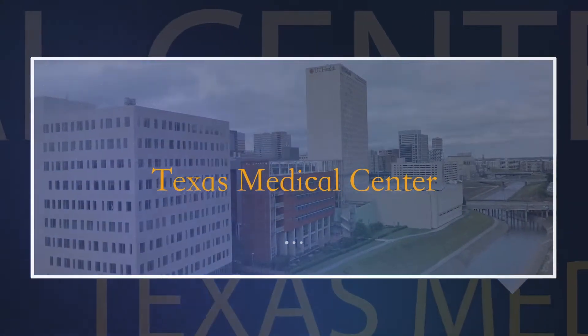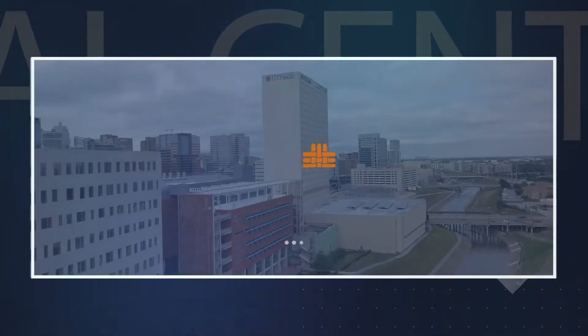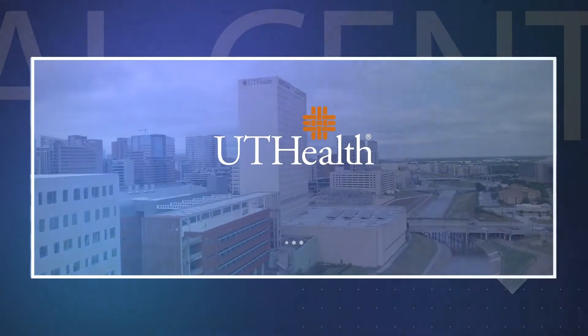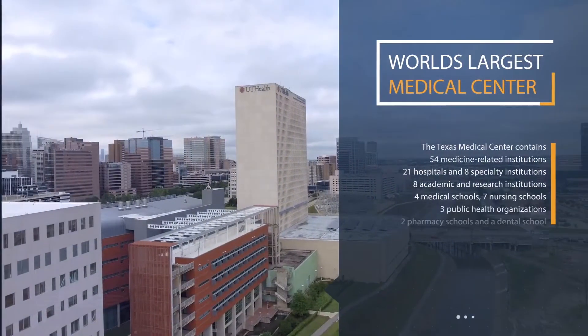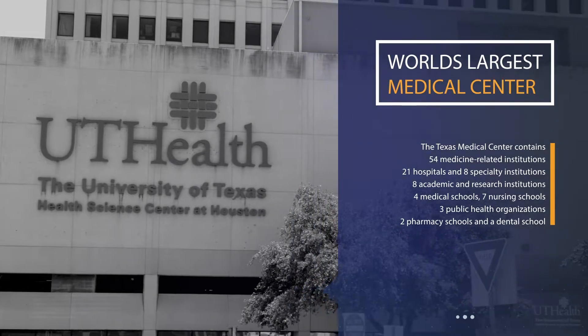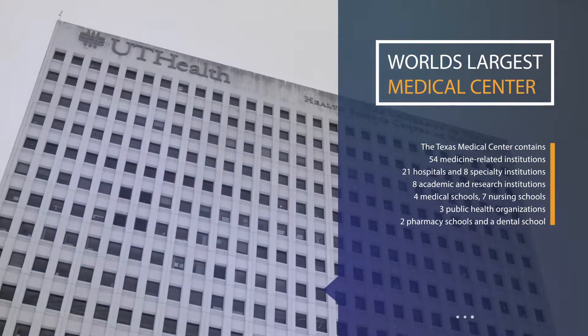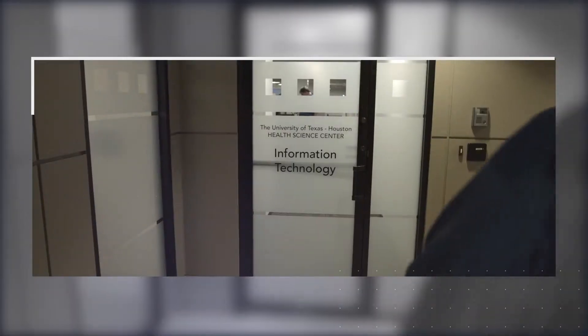The Texas Medical Center, TMC, which is home to the University of Texas Health Science Center, or UTHealth, is the nation's and world's largest medical center. UTHealth has a healthy footprint within this medical landmark destination and has earned its reputation as a key university and medical facility to its member constituents.